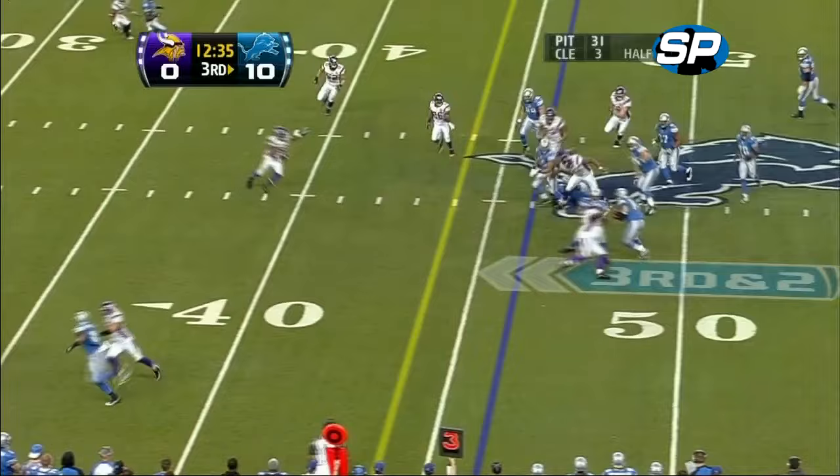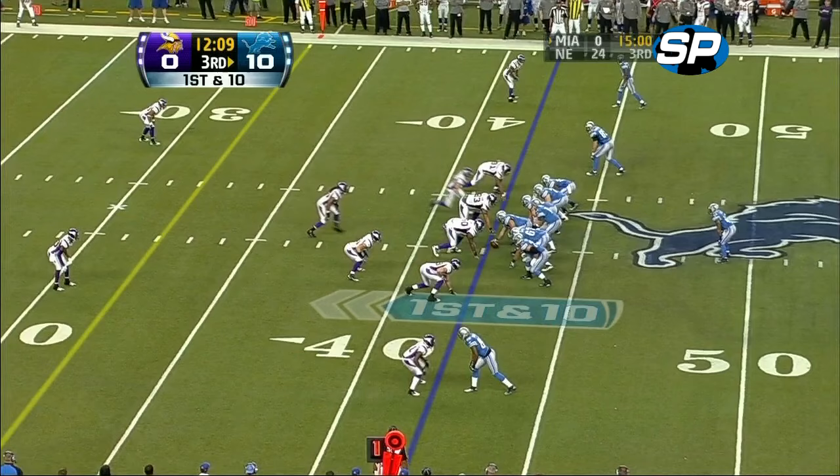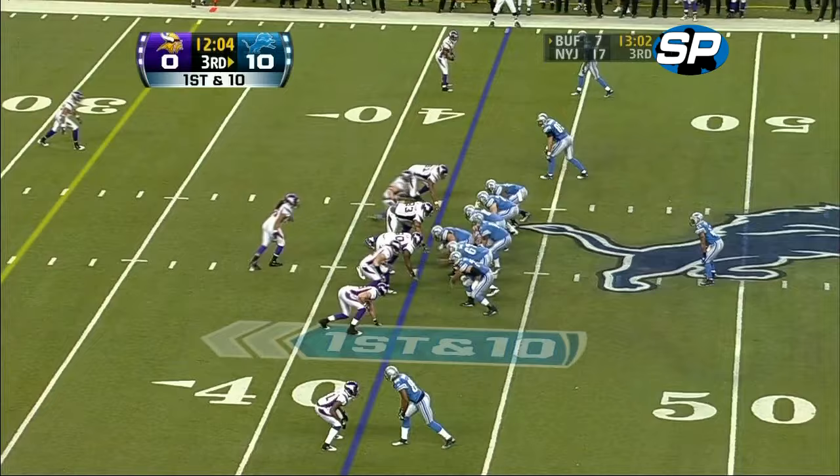Hill in trouble — Hill looks out of place. You mentioned this early: the Lions are down really to their third right tackle. Their first-round pick was out for the year with an injury. Pressure inside by the Vikings.